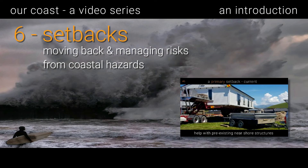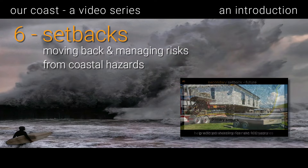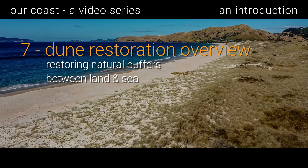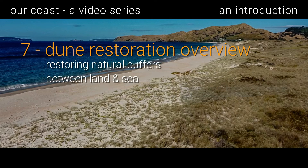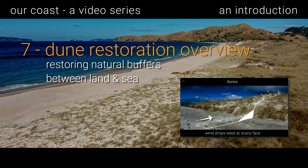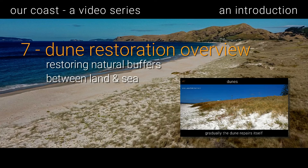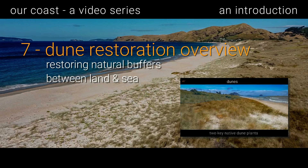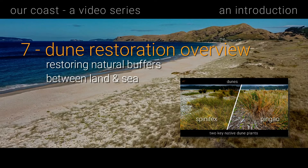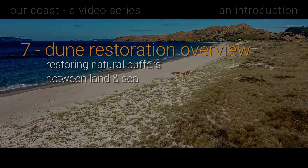Secondary setbacks further inland mark where the shoreline is predicted to be in 100 years. Video seven covers dune restoration — restoring natural buffers between land and sea. Dunes are covered in specialized native grasses which trap and stabilize windblown sand. These plants allow dunes to self-repair after erosion, providing a barrier against coastal hazards and future sea level rise. Restoring dunes is a mostly community effort.